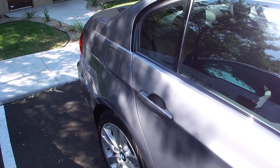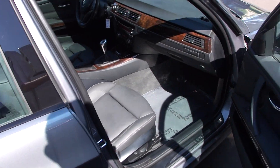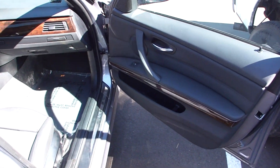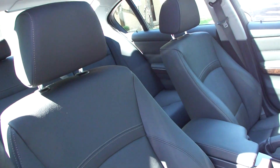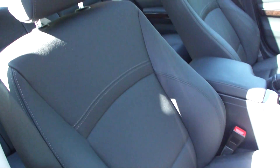It comes in a silver-gray exterior with a black leather interior. It has 51,000 original miles on it. It is a one-owner vehicle with no accidents or previous paintwork, and it does have a clean Carfax.